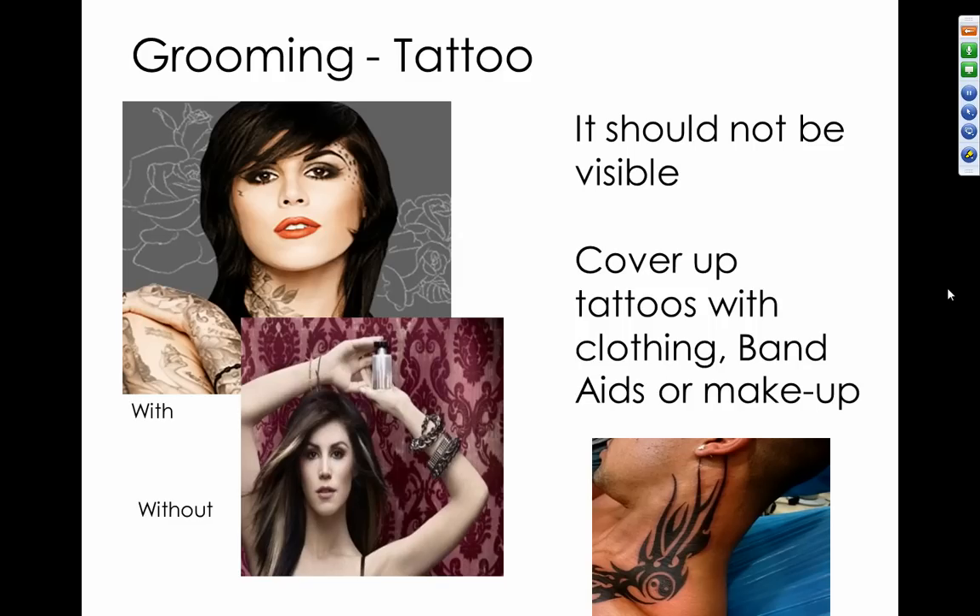No tattoos should be visible during an interview. Cover them with clothing, band-aids, or makeup — that is your most professional look. Most companies with dress codes will not allow visible tattoos. So think carefully about where you place tattoos and whether they will be visible, because you may need to remove them or find a way to cover them up.